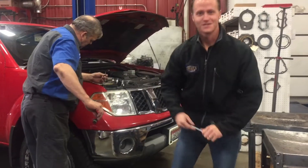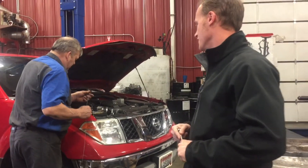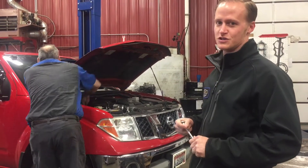Good morning. Welcome to Lake City Auto Care. Today we have a 2005 Nissan Frontier that has a transmission issue.